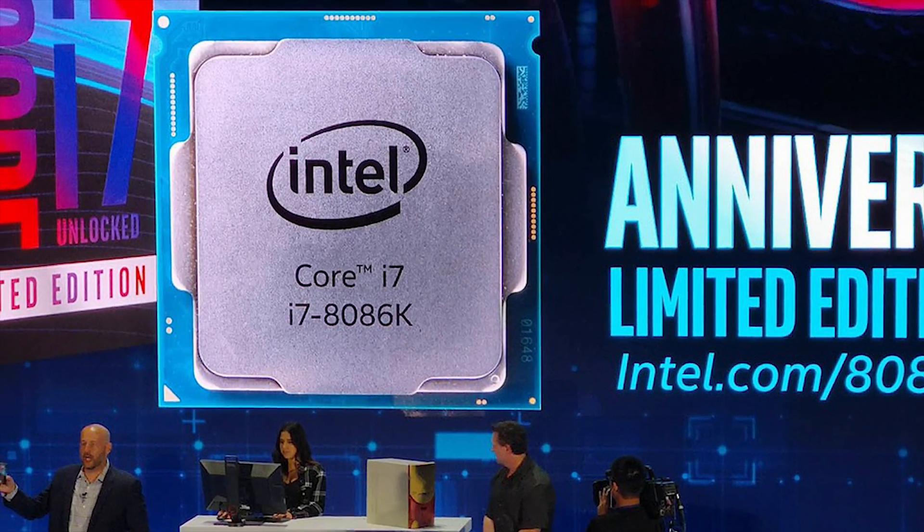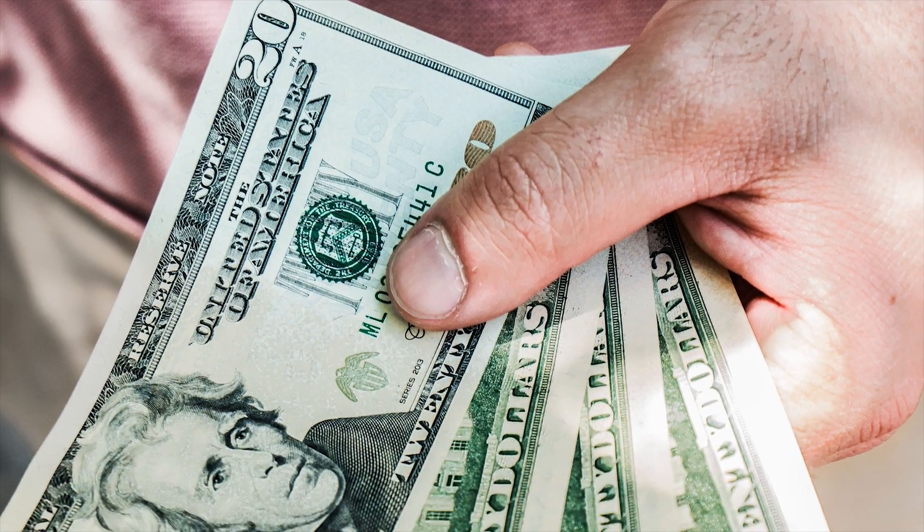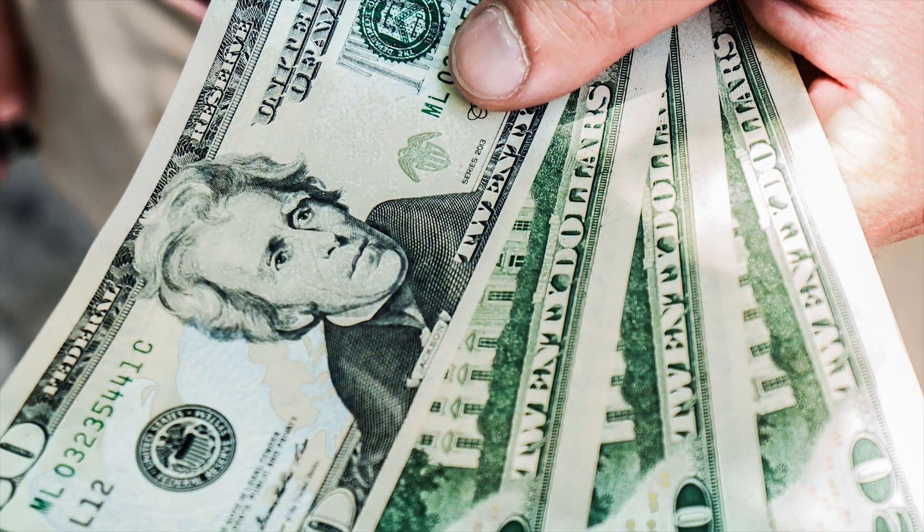Unfortunately, there really is not that big of a difference, at least on the performance side. So what about price? I believe that the 8086K will drop to $400 in just a couple of weeks on most retailers online like Amazon and Newegg. Right now, you can get the 8700K on Newegg and Amazon for about $350, and sometimes even less. So about a $50 difference is what we're going to be expecting between these two chips.